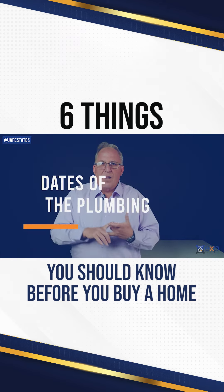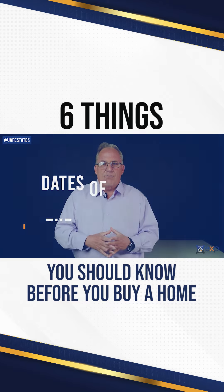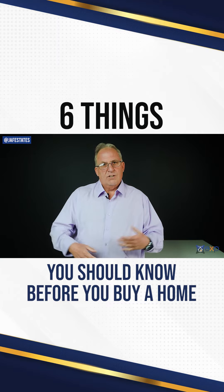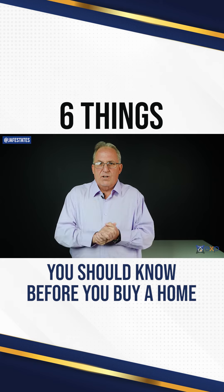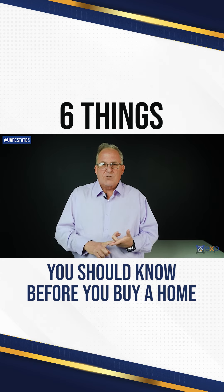Inquire about the dates of the plumbing, how old are the pipes, and make sure you test every sink and every faucet in the home, as well as appliances, dishwashers, sinks — everything in the home that has a faucet, you want to check it out. Make sure it drains, everything works good. Check under the sinks and under the bathroom cabinets for leaks or possibly mold.